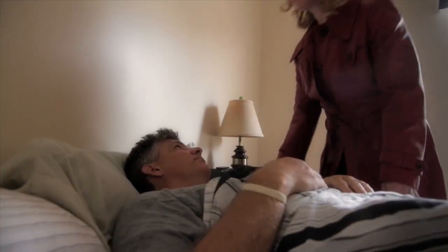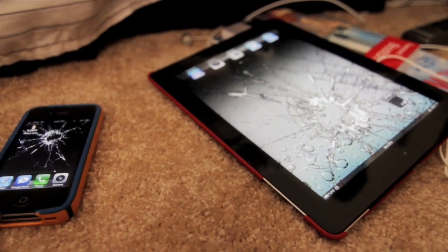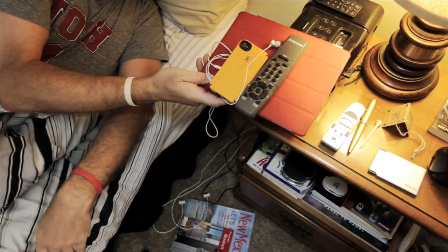your early rising girlfriend comes to kiss you goodbye and accidentally steps on one or both of your beloved electronic devices, damaging them beyond repair. Now, this all-too-familiar situation will be a thing of the past.